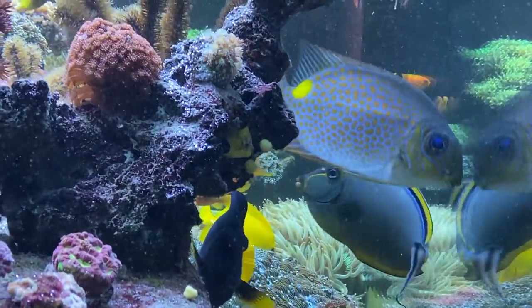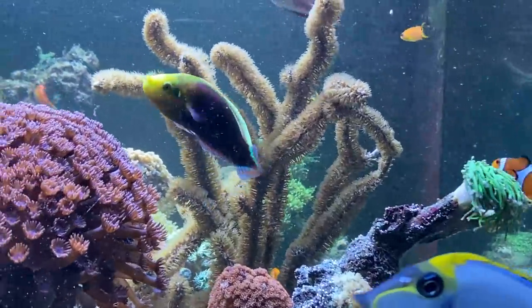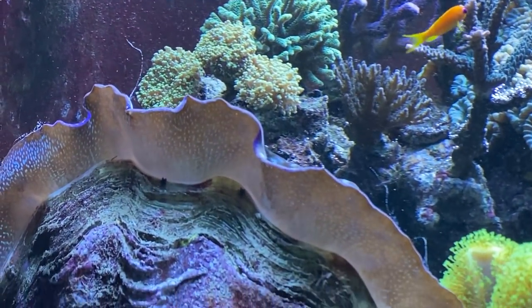Alright, so I hope this video gave you a little overview of the Tridacna species. Maybe see you next time!